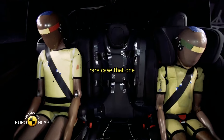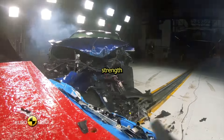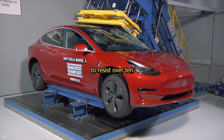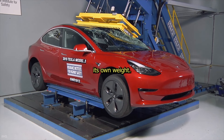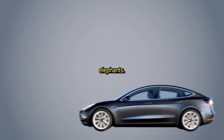And in the rare case that one does flip over, a Tesla relies on its roof strength for ultimate protection. The Model 3's roof has proven to resist over 10 tons of force, nearly 6 times its own weight — or, as Tesla points out, equal to the weight of two full-grown elephants.